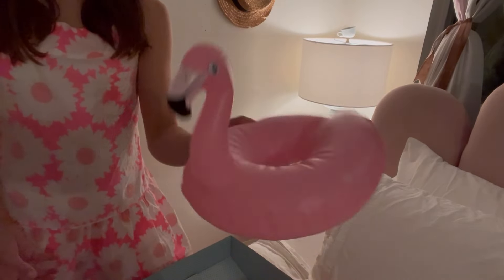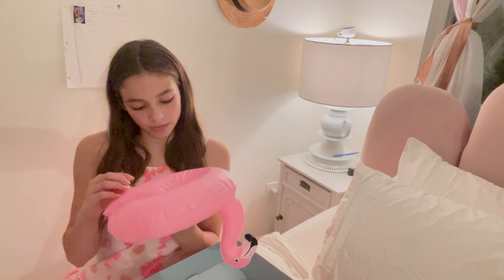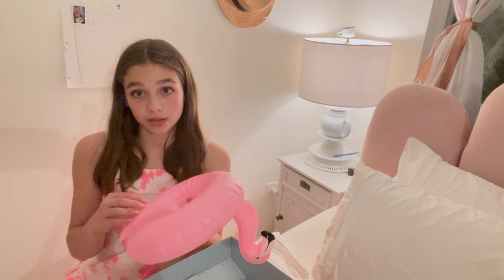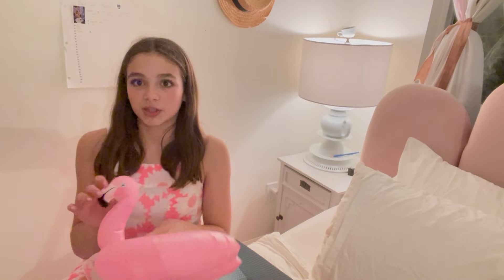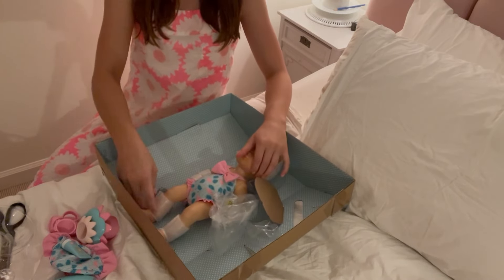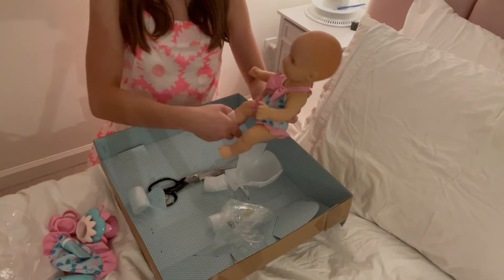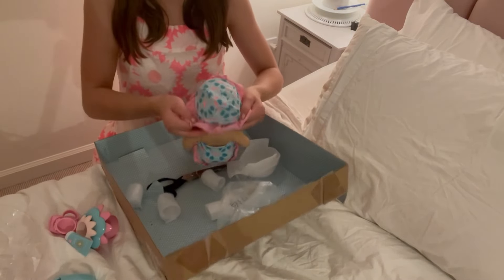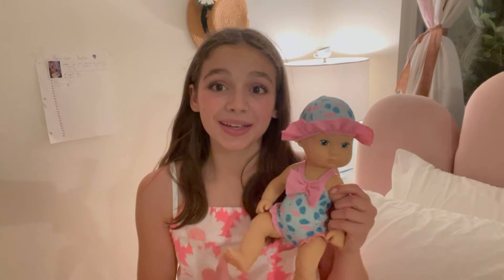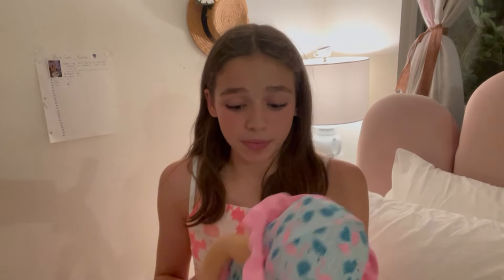How cute is this? The flamingo floaty took like no time to blow up, and it opens here so you can put her in easier. This is a toy, not a life-saving device. Okay, we're going to get her out — these are always so hard to open. Here she is! She is so cute with her little hat on, and a really good size.